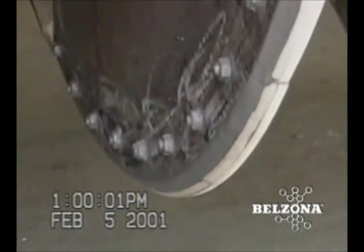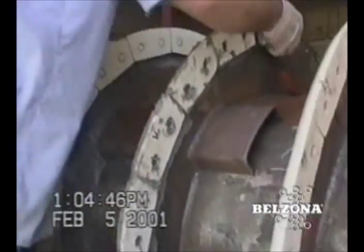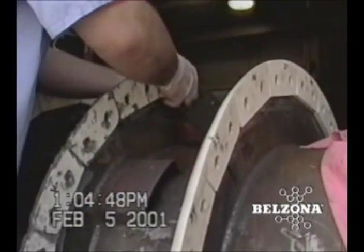Dewatering centrifuges like this one made by Bird Humboldt are prone to rapid wear by the severe abrasion and corrosion they are continually exposed to. As well as protecting against surface wear and preventing the tiles from being dislodged, the application of Belzona on the back side of the tiles helps to prevent water and solid waste from getting between the tiles and the flight of the auger and attacking the metal underneath.